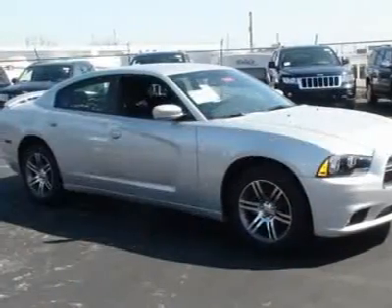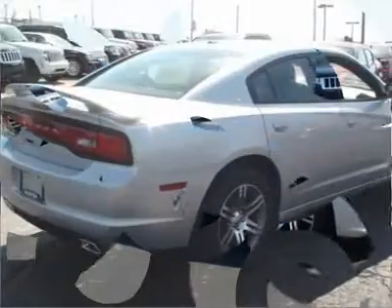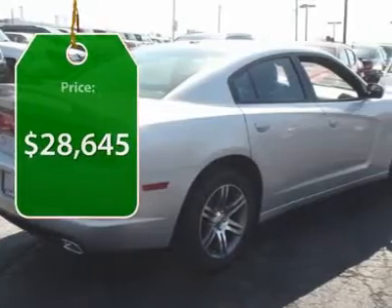Peace of mind comes standard with Charger's 5-star Government Front and Side Impact Crash Test Rating. And it's priced below $30,000.